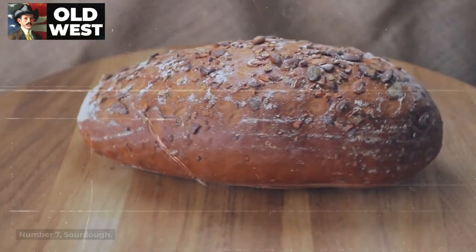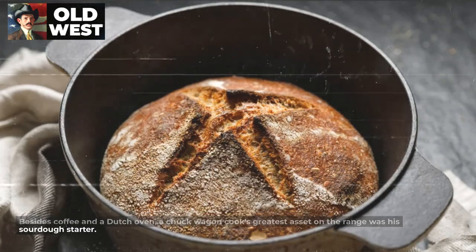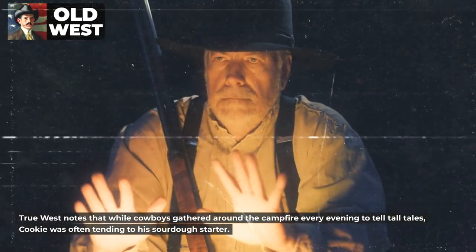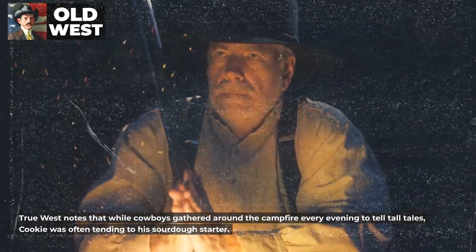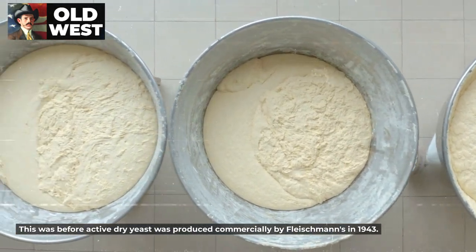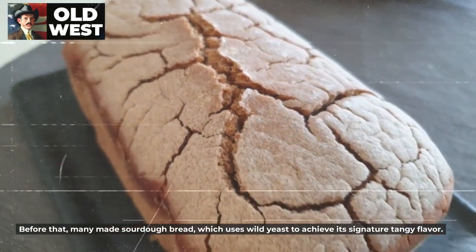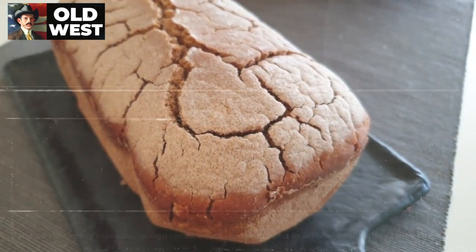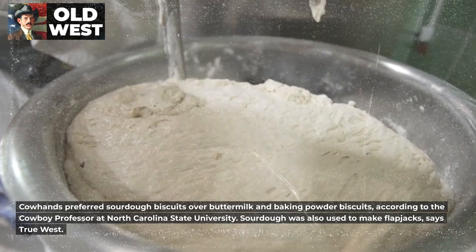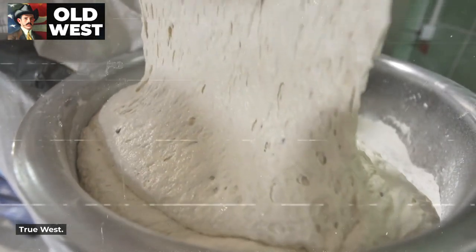Number 7: Sourdough. Besides coffee and a Dutch oven, a chuck wagon cook's greatest asset on the range was his sourdough starter. True West notes that while cowboys gathered around the campfire every evening to tell tall tales, Cookie was often tending to a sourdough starter. This was before active dry yeast was produced commercially by Fleischmann's in 1943. Before that, many made sourdough bread, which uses wild yeast to achieve its signature tangy flavor. Cowhands preferred sourdough biscuits over buttermilk and baking powder biscuits, according to the cowboy professor at North Carolina State University. Sourdough was also used to make flapjacks.